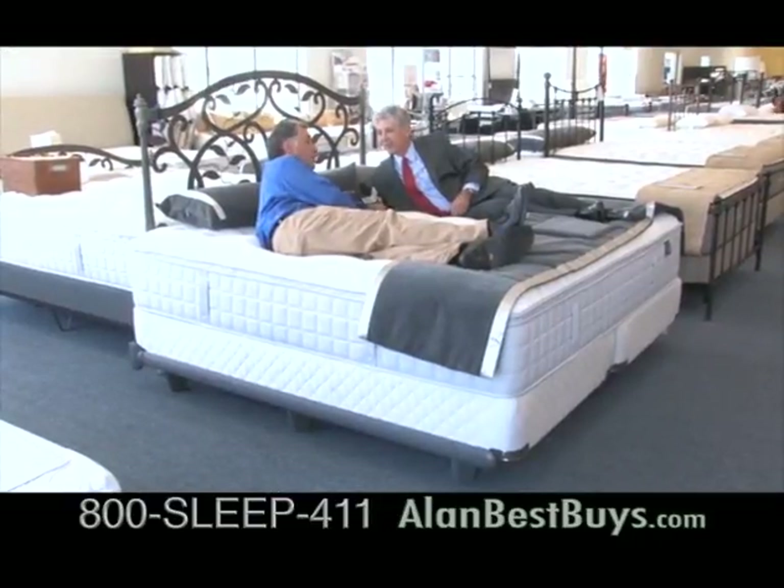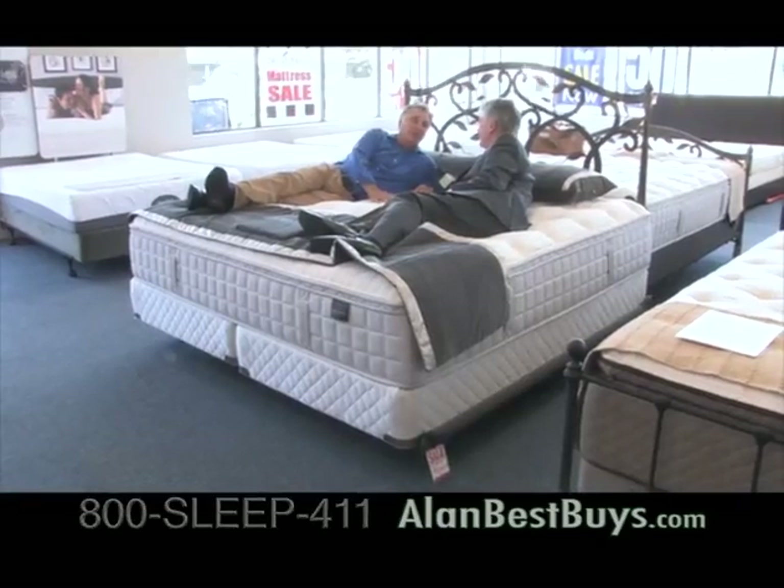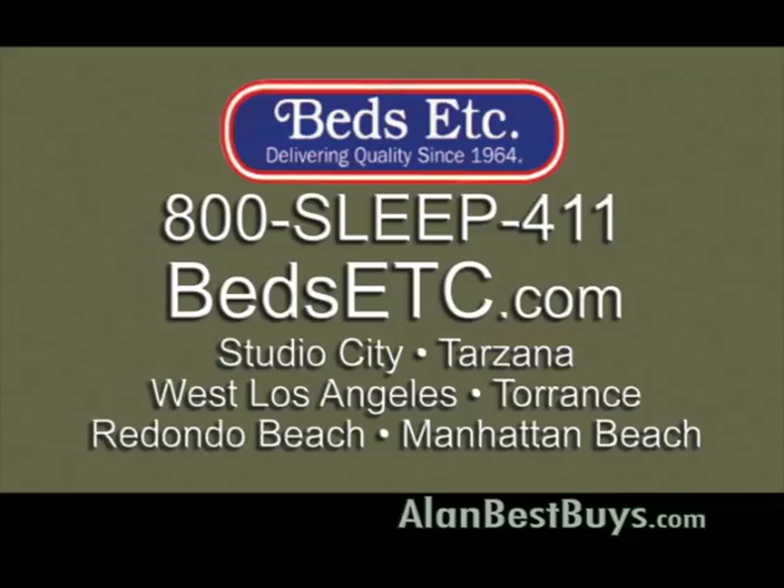What about sheets? Heirlem has hooked up with the company to make sheets for this bed — it's not a problem. 800-SLEEP-411. Beds Etc. dot com. 800-SLEEP-411.